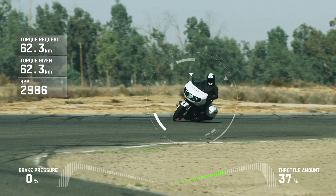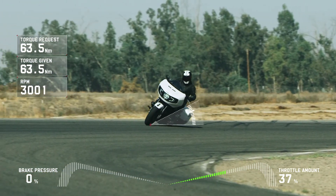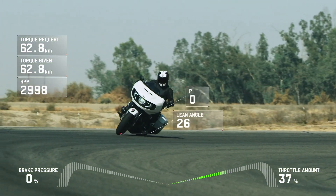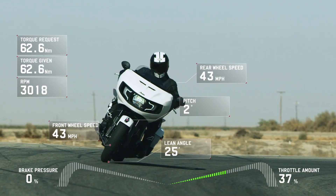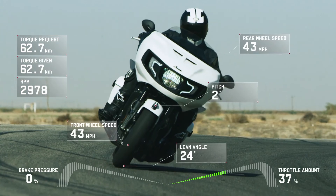The IMU calculates the exact orientation of the motorcycle at all times, collecting and processing a variety of data to predict wheel slip before it occurs for safer throttle and braking application while cornering.